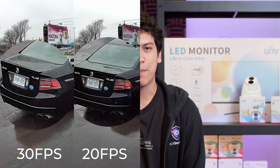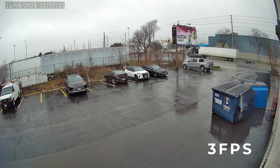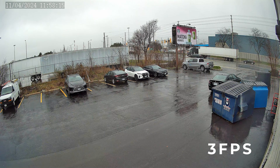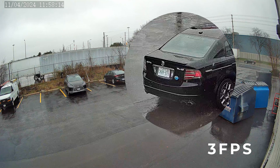Finally, I wanted to see what happens if we lower the frame rate down to a ridiculous 3 frames per second. Before I show you the footage, can you guess what will happen to the vehicle's license plate — will it be sharp or blurry? If you guessed sharp, you're correct. At 3 frames per second, the vehicle looks like it's teleporting rather than driving smoothly, but we can still read the license plate clearly.